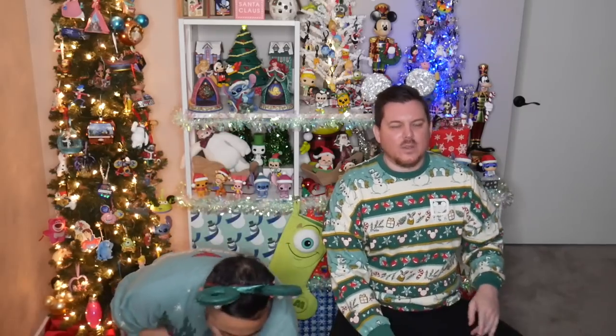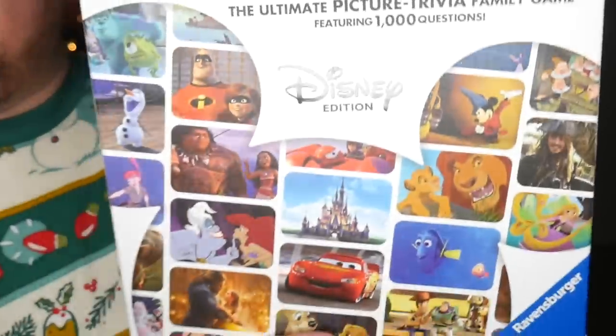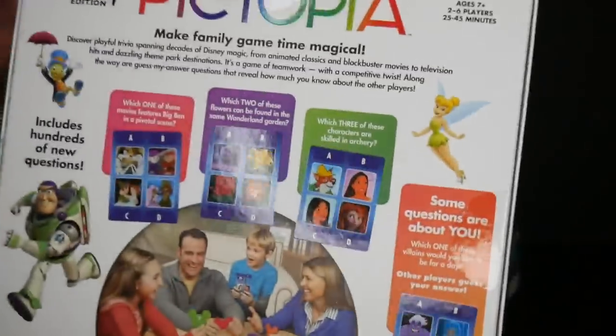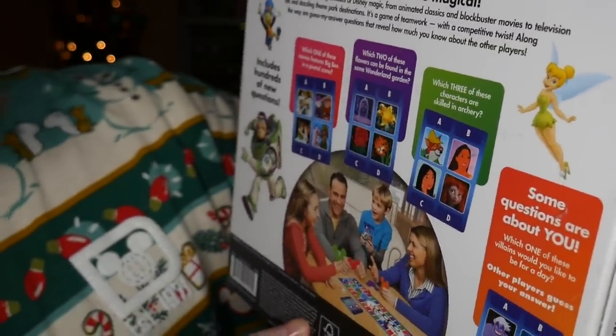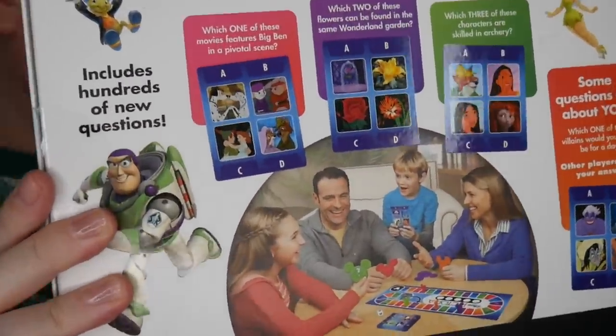They also received one present together from Tim's aunt: a Disney game called Picktopia. They've never seen it before. It's basically trivia — cards with four pictures and questions like 'which of these movies features Big Ben?' Some cards have you pick one, two, or three of the four, and the last question on each card is always about the player, like which character are they most like. They might play some on TikTok.